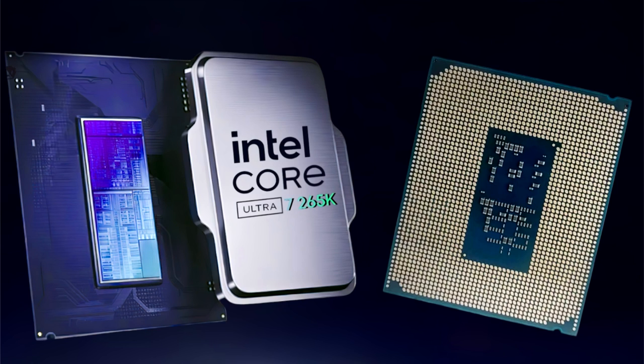Intel's Core Ultra 7265K Arrow Lake CPU has been pictured, and we also get to see a brand new benchmark leak within the CPU-Z test. The Core Ultra 7265K Arrow Lake CPU shows little performance gains in the CPU-Z benchmark leak.